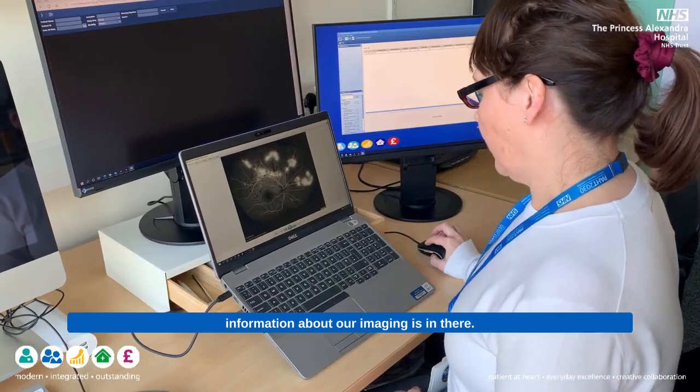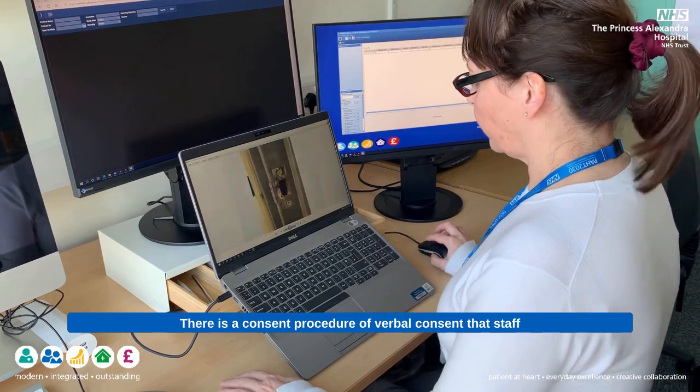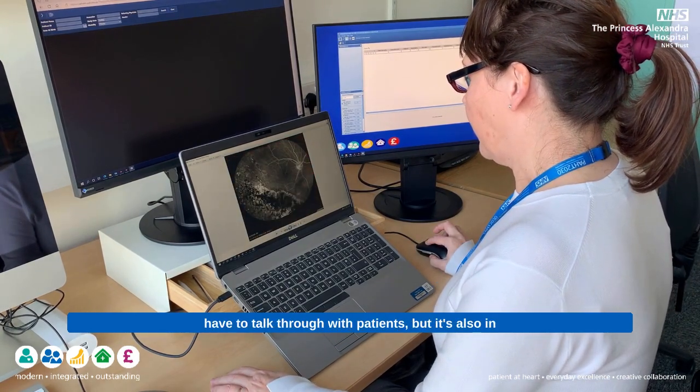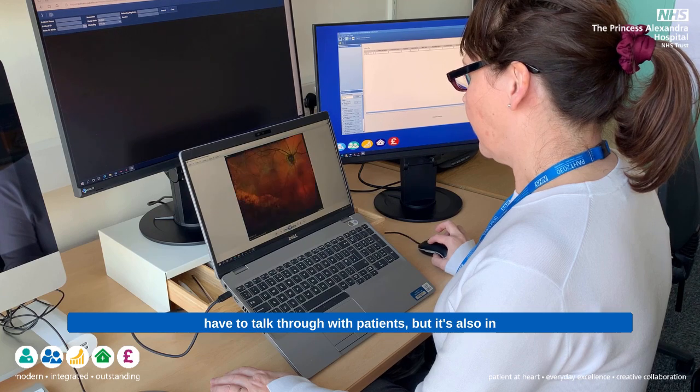So we've got a complete patient record of all images that are taken. You can always read the medical photography policy and patient photography policy - all the information about our imaging is in there. There is a consent procedure, a verbal consent that staff have to talk through with patients, and it's also in the training document that's sent out on registration.